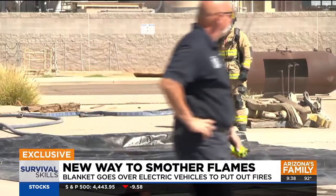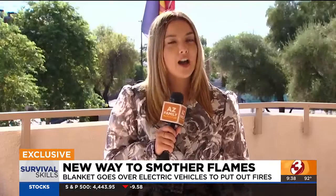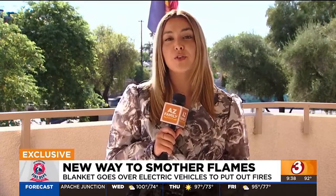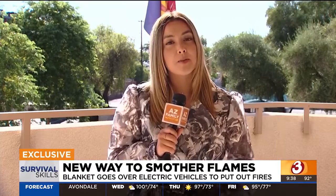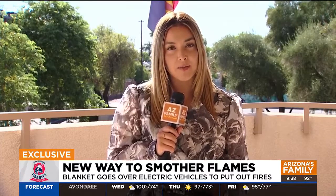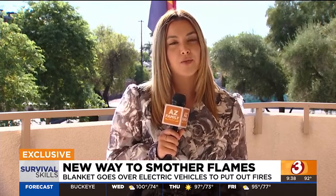And if you have rechargeable lithium batteries, you'll want to make sure you're not charging them for too long because they can overheat, causing those fires. You'll also want to make sure that they're not bulging or emitting a weird smell. If they are, you want to recycle them — don't throw them away. Reporting in Phoenix, Michaela Castillo for Arizona's Family.